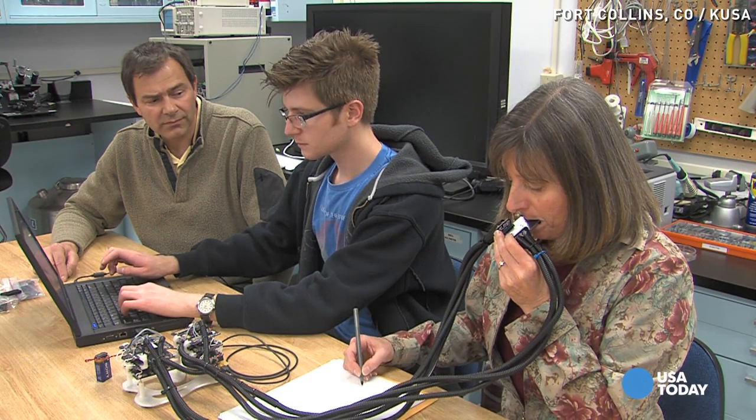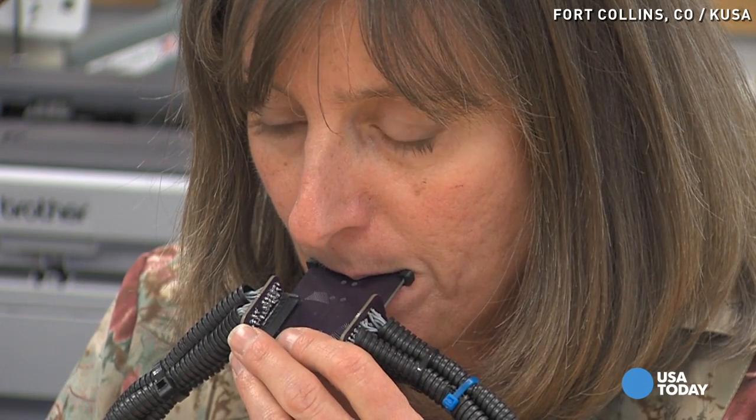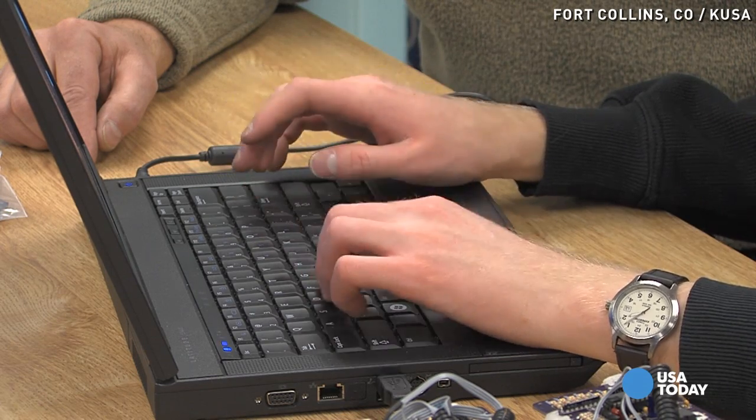In this lab at Colorado State, scientists are working on something extraordinary: a state-of-the-art device that would allow the hearing impaired to process sound through their tongues. What they're doing is taking touch on the tongue and substituting it with signals designed specifically so that the brain could utilize them over time to substitute for hearing.